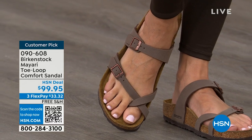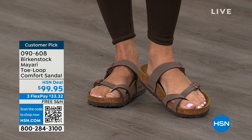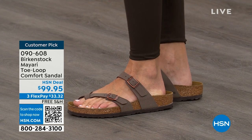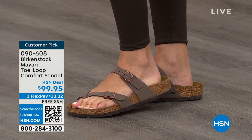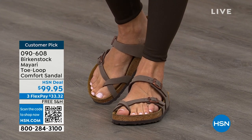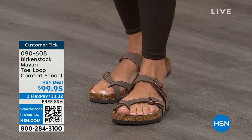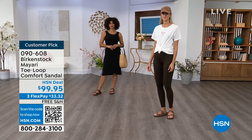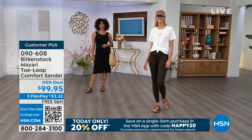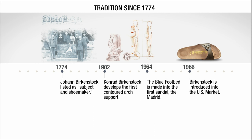If you wear Birkenstock already, you probably live in them — you don't want to wear any other shoes. If you're just looking for new styles and new colors, it's great that you can shop at a place you already love, which is HSN or hsn.com. You can read reviews because these are customer picks, and then get the brands that you want. Throughout the hour, we're going to talk a little bit about the history of Birkenstock and show you that timeline, because when we say consistent, that's what we mean.